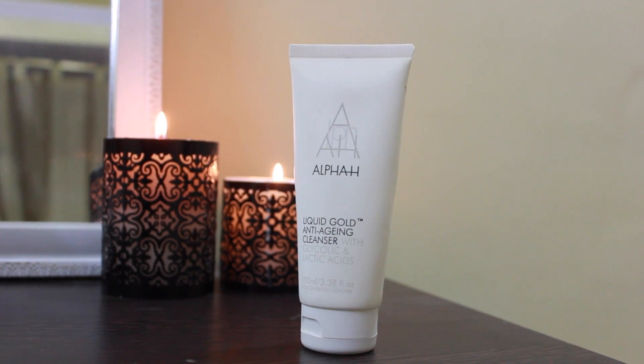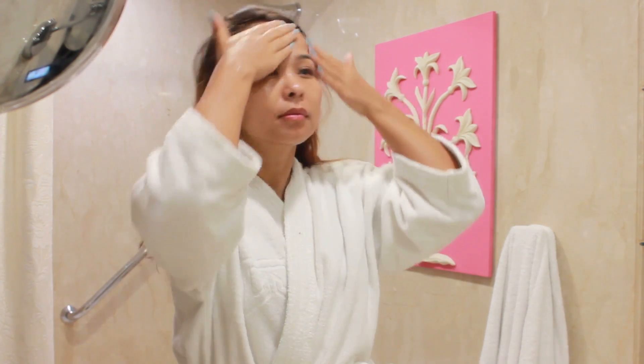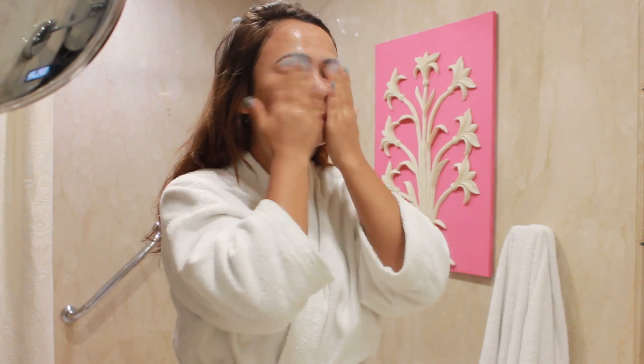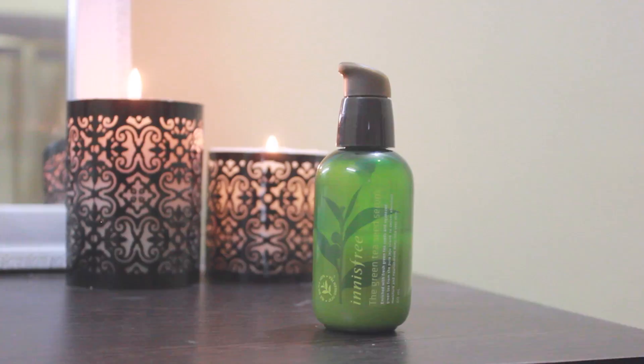This cleanser contains glycolic and lactic acids and it's a non-foaming cleanser, which is why it's very gentle. It does clean my skin thoroughly and it does not dry out my skin.